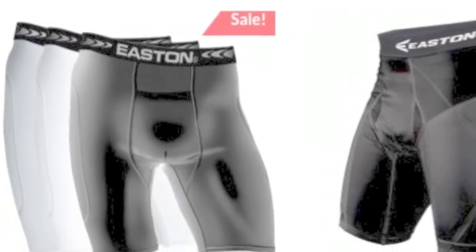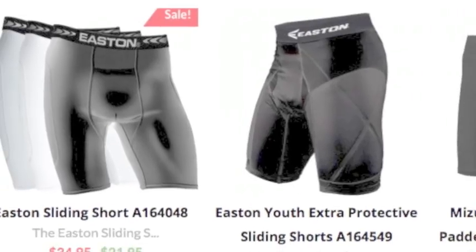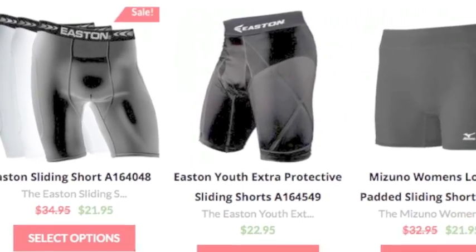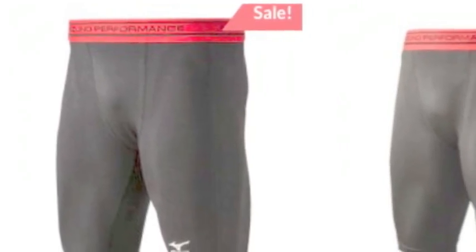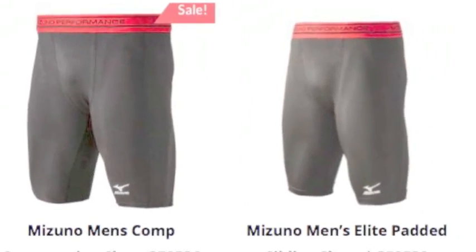Sliding shorts are an essential piece of equipment to anyone's game. They are especially important for catchers. Every player should invest in sliding shorts as they prevent cuts, burns, and bruises from forming when sliding into bases.